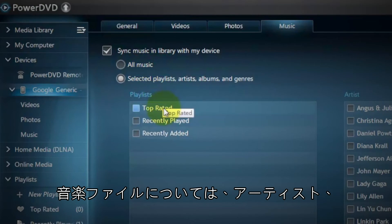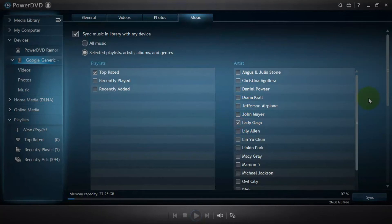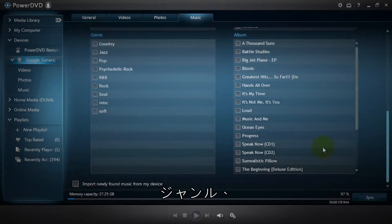And for your music files, you can also specify the artist, genre or album.